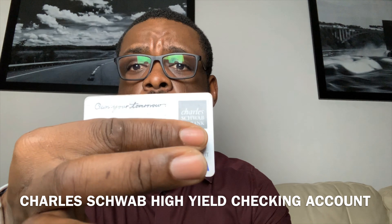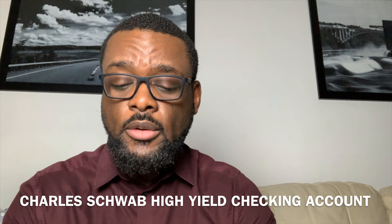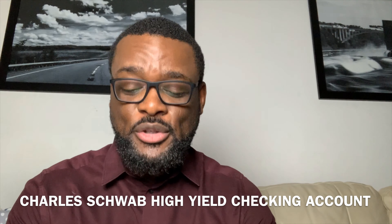I'm going to tell you why. This is the Charles Schwab Visa debit card, and it is a debit card linked to a checking account with Charles Schwab. So a couple of things about this account that I think are very interesting — I'm going to give you the positives, negatives, and why you should probably consider this card.